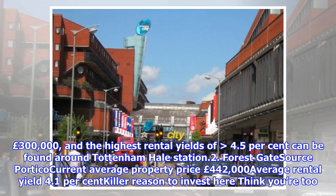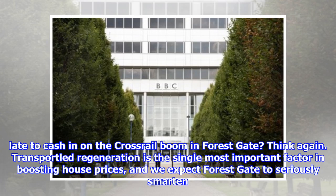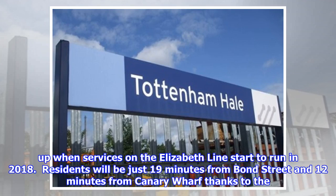Number 2: Forest Gate. Current average property price: £442,000. Average rental yield: 4.1%. Think you're too late to cash in on the Crossrail boom in Forest Gate? Think again. Transport and regeneration is the single most important factor in boosting house prices, and we expect Forest Gate to seriously smarten up when services on the Elizabeth Line start to run in 2018.